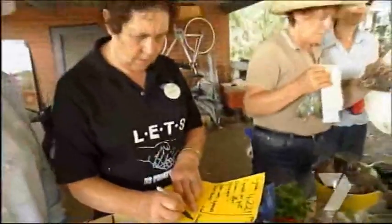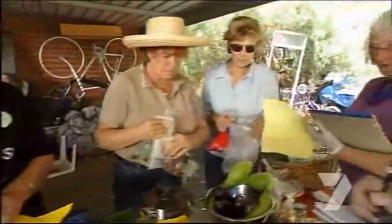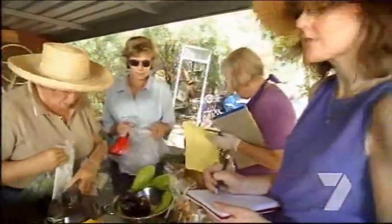Bartering is one of the oldest forms of trade. This system differs slightly because it's not a case of directly swapping, but it's still the basic principle. I've got nothing against barter — if people, particularly for social or friendship reasons, want to swap activities, well that's just fine.